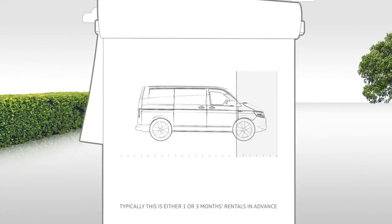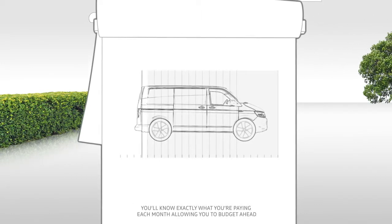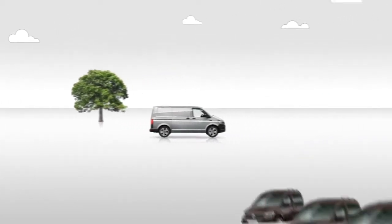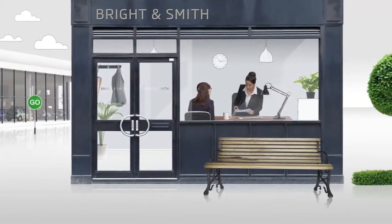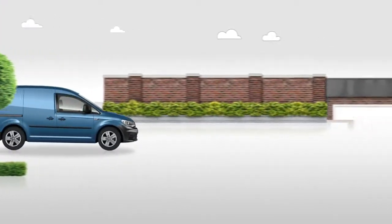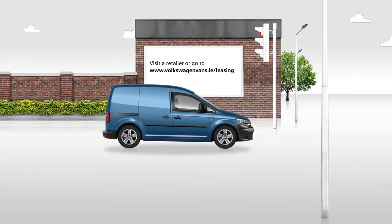Let's summarise how leasing works. Make an initial rental payment to suit your budget. Pay fixed monthly rentals. At the end of the contract, simply return the vehicles to us. It's that simple. We take care of everything, so your fleet are focused on what really matters — your business. Visit a retailer or go to volkswagenvans.ie/leasing.